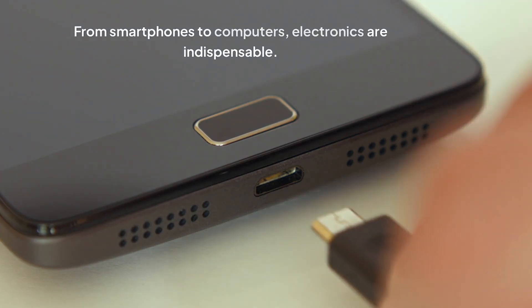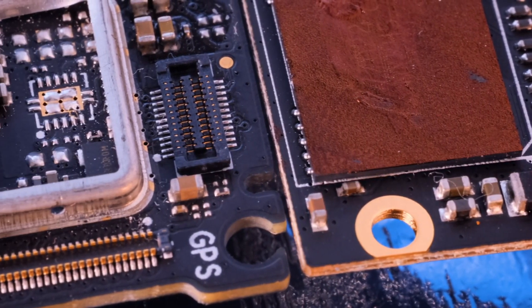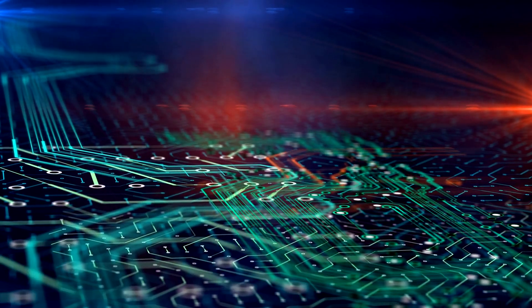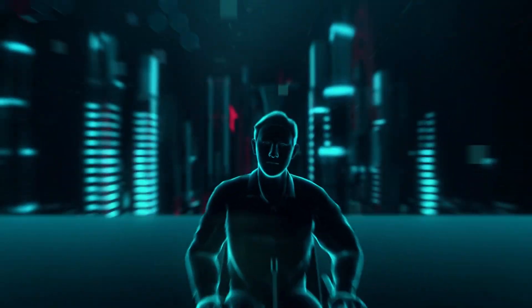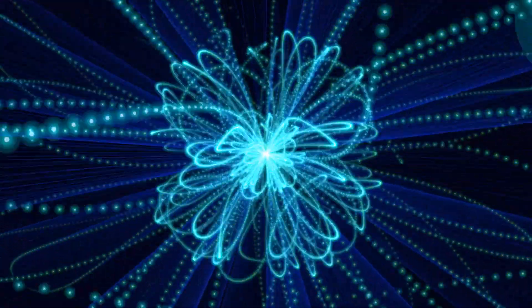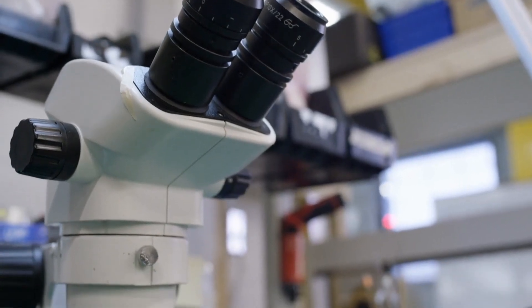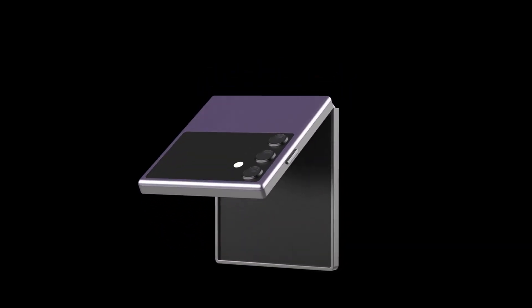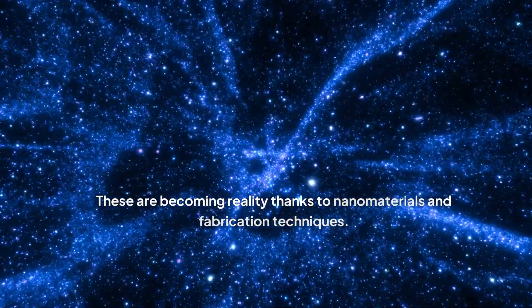From smartphones to computers, electronics are indispensable, and nanotechnology drives their miniaturization and boosts performance. Nanoscale transistors enable faster speeds and lower power consumption, leading to powerful compact devices. Nanotechnology is also revolutionizing display technologies with quantum dots, which create displays with wider color gamut and higher brightness. Furthermore, nanotechnology enables flexible and transparent electronics — imagine foldable smartphones and transparent solar panels becoming reality thanks to nanomaterials and fabrication techniques.